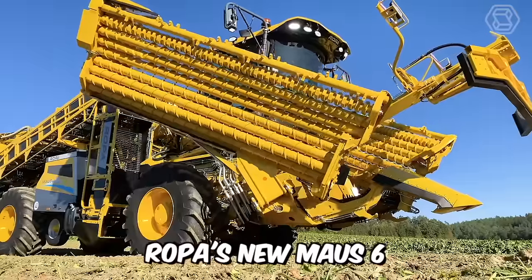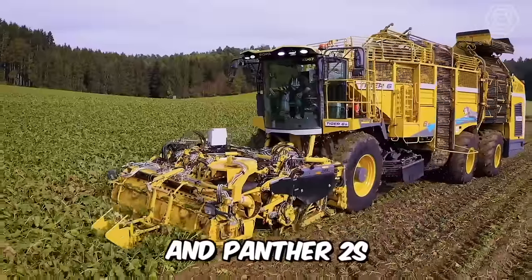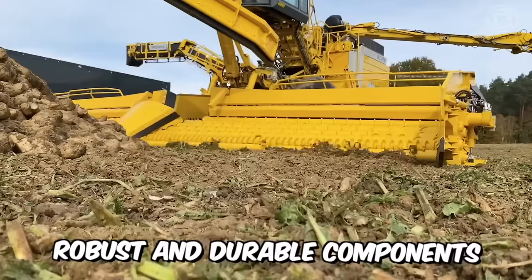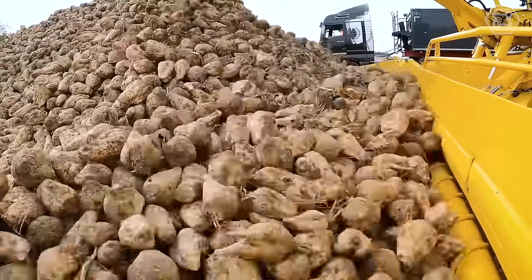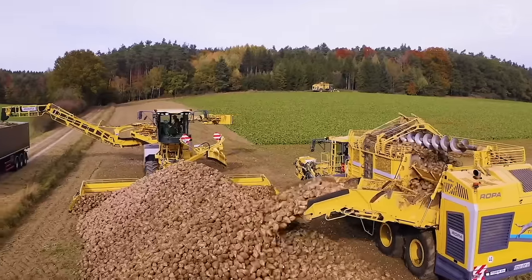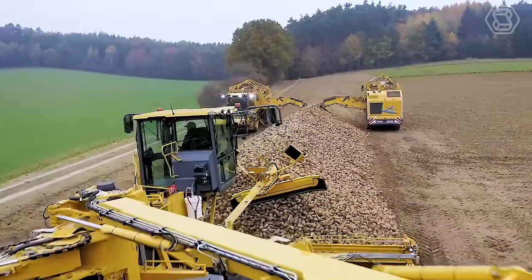ROPA's new MOUSE 6 is more than a fusion of the innovative Tiger 6S and Panther 2S with the proven robust and durable components of the MOUSE 5. The new premium model from the technology leader in Beet Harvesters and Sugar Beet Harvesters is a truly reliable machine with a modern design.